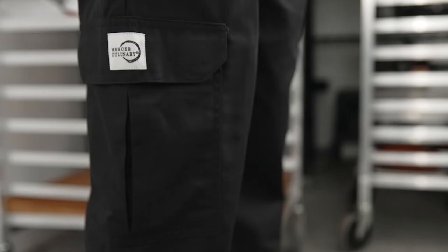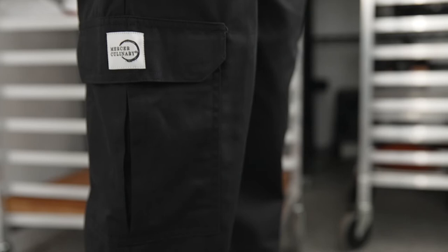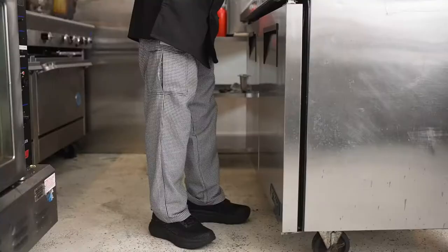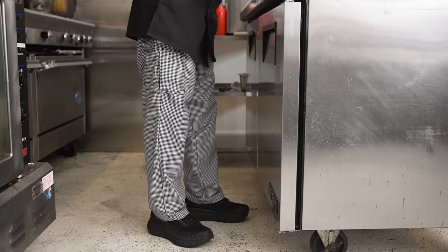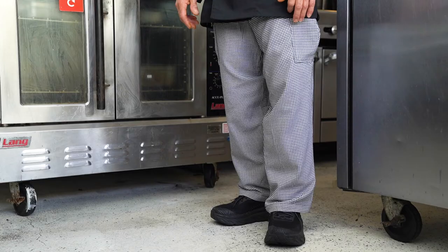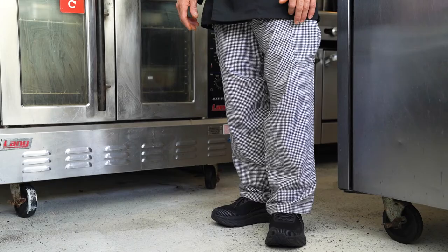Genesis Pants are available in different sizes and colors to fit your needs. The Chef and Cargo Pant has an elastic waist with a draw cord. The Chef Pant has two side seam pockets and two rear patch pockets, while the Cargo Pant has six pockets with hook and loop flaps. They come in men's and women's sizes in colors of houndstooth and black.